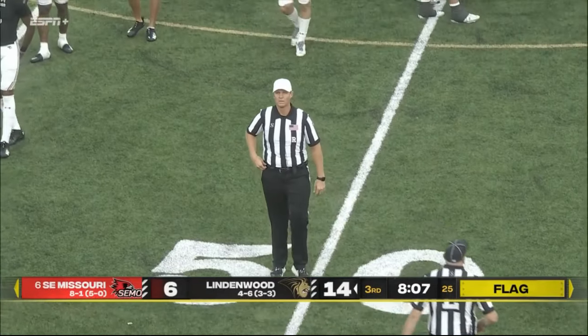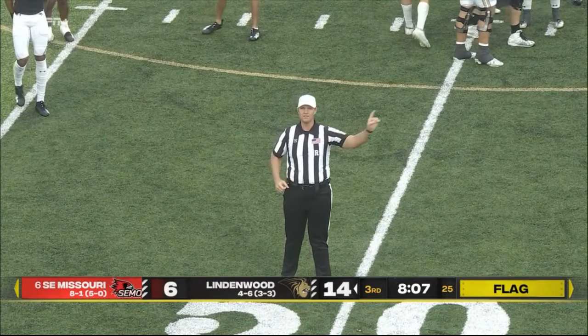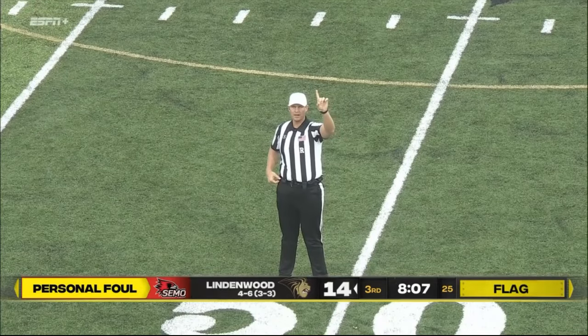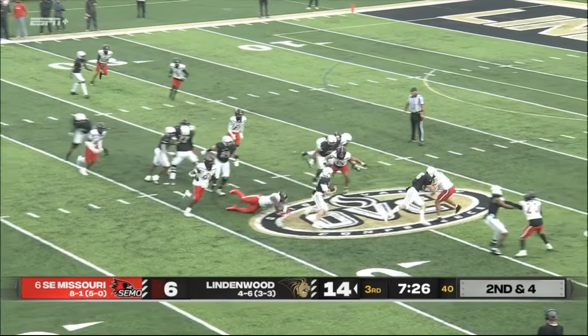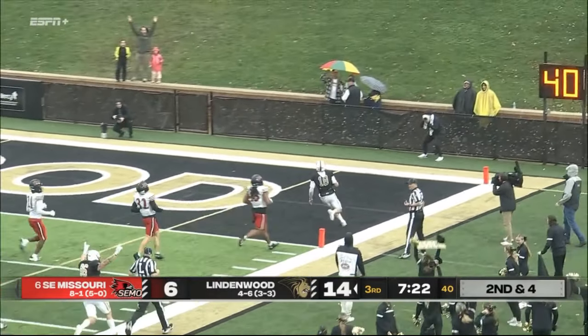Bad mistake by Lindenwood — playing two tight ends a lot of the time. Personal foul. Take a look, you'll see the foul conditions.